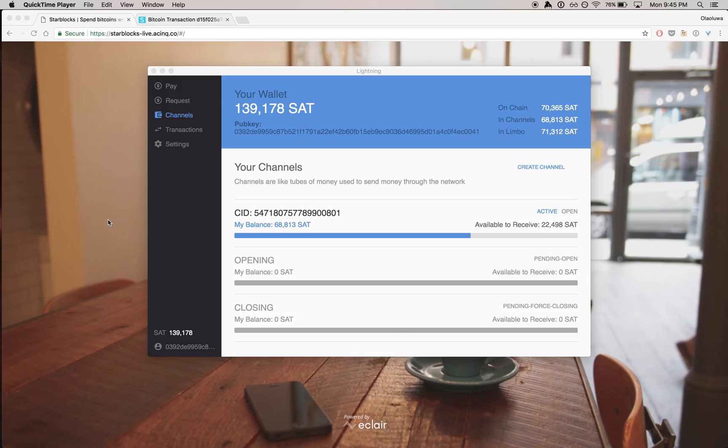Hey, y'all. This is Lalou, also known as RoseBee from InternetWebs. I'm the co-founder of Lightning Lab, and here to show you a little cool demo between Lightning on Mainnet, actually.